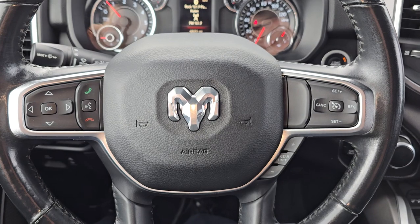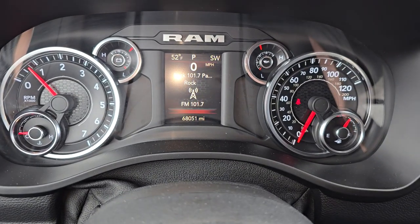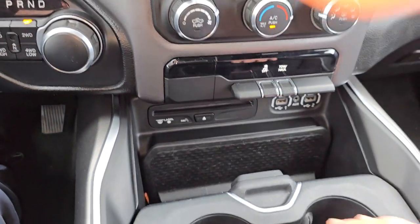There's your cruise and hands-free calling. Got just a tick over 68,000 miles. It even has a CD player — didn't know they did those in 2019 still.